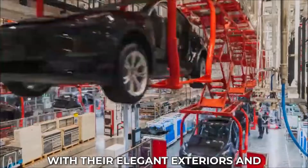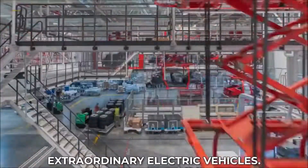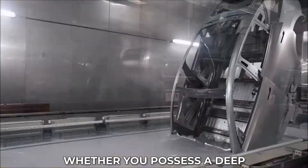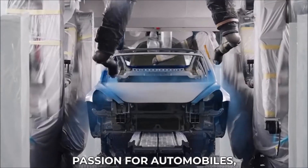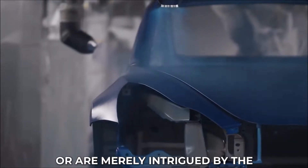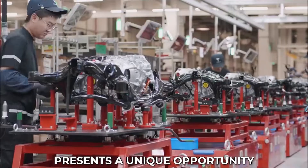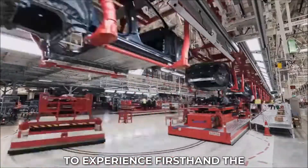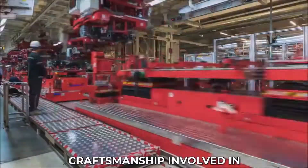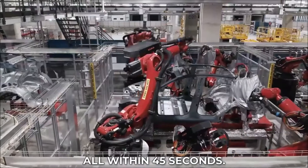With their elegant exteriors and intricately designed interiors, visitors can get up close and personal with these extraordinary electric vehicles. Whether you possess a deep passion for automobiles, have a knack for all things tech, or are merely intrigued by the forthcoming advancements in transportation, the manufacturing facility presents a unique opportunity to experience first-hand the ingenuity and craftsmanship involved in creating Tesla's cars — all within 45 seconds.